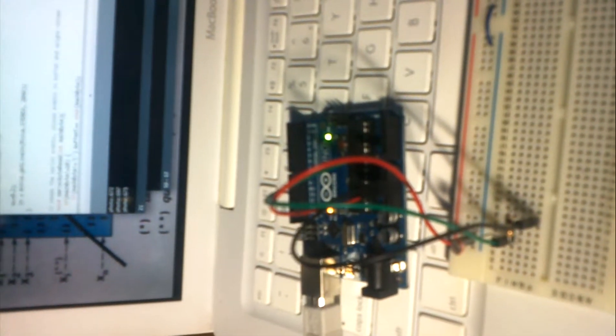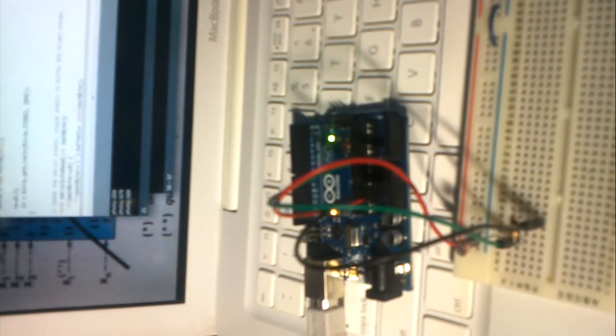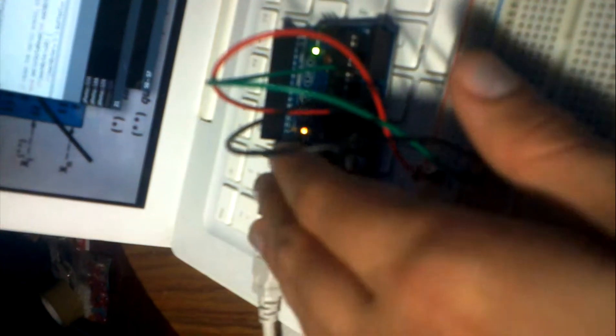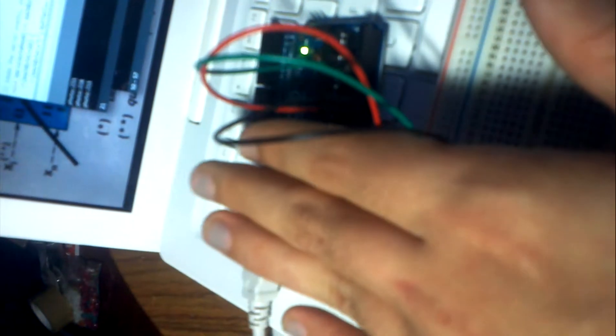For my library project I created a photoresistor sound instrument that is triggered by light, because the photoresistor can record the frequency of light that it's receiving. Here it is. I know that this video is not such good quality, but I also incorporated a sound with it.